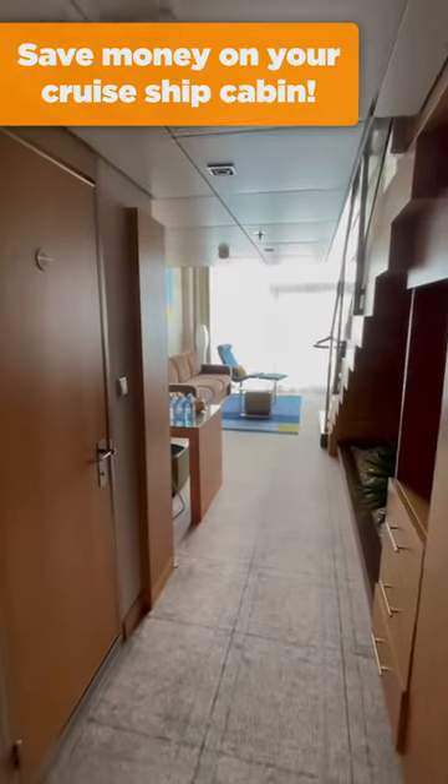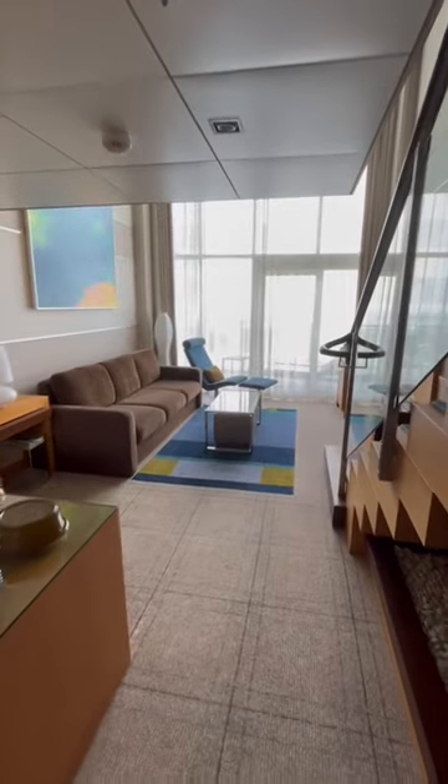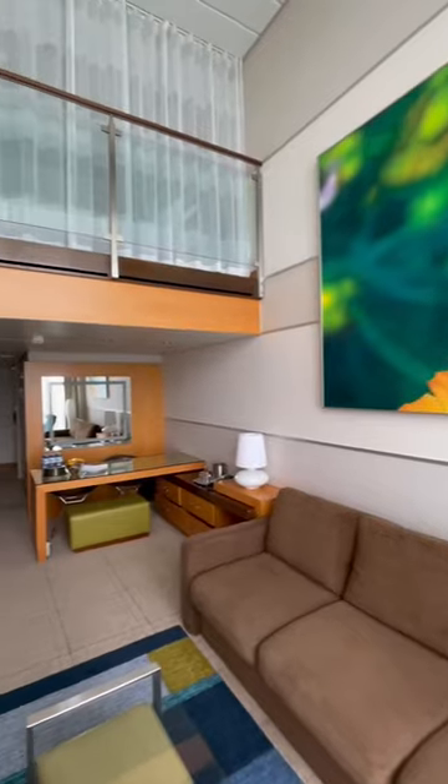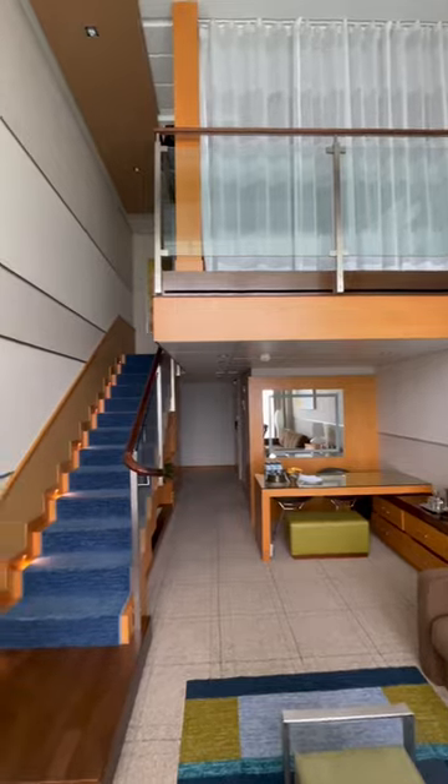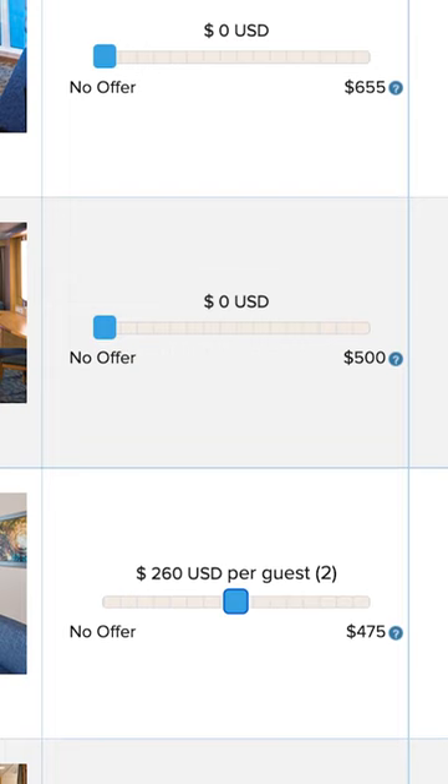One way to save money on an upgraded cruise ship cabin is through Royal Caribbean's Royal Up program. You might be able to snag a stateroom upgrade for less by bidding for it. The Royal Up program allows people to place bids for stateroom upgrades in the weeks leading up to their cruise.